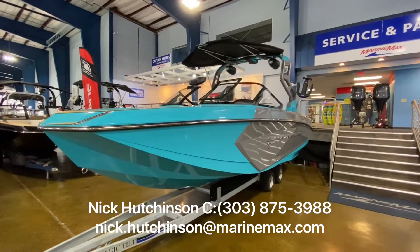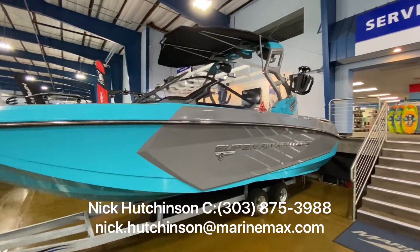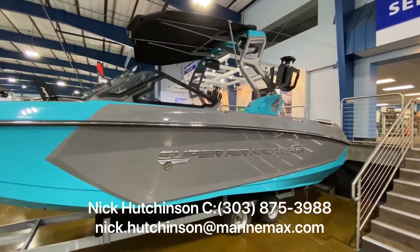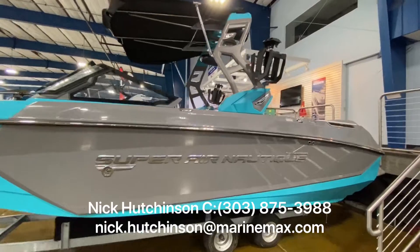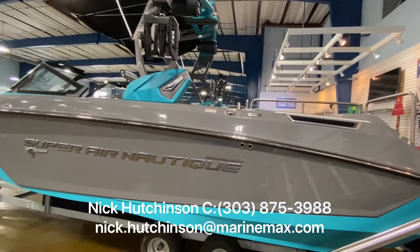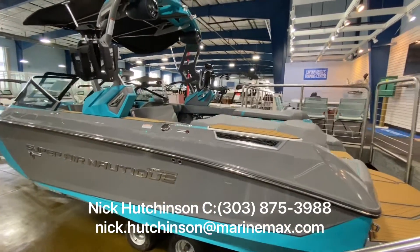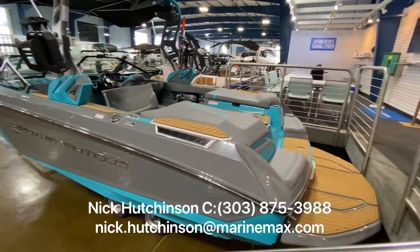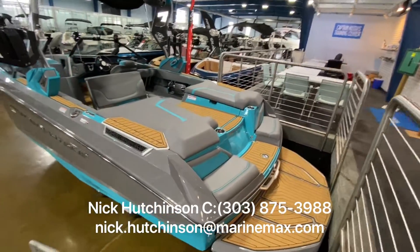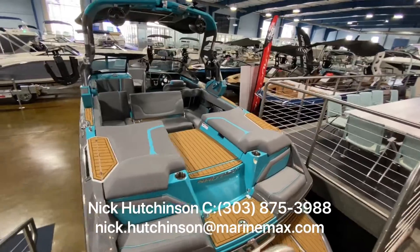Hey guys, Nick Hutchinson with MarineMax Clearwater here. I want to show you this beautiful 2020 model year Super Air Nautique G23 that we have in the showroom — sitting inside, ready to go, just needs a new owner to take her out surfing. Beautiful colors. This is Nautique's top-of-the-line surf boat, the world-class boat they use in competitions, and it's great for both surfing and wakeboarding.